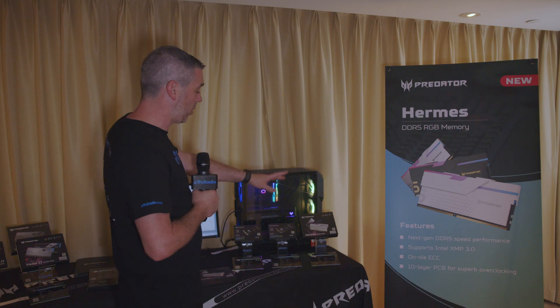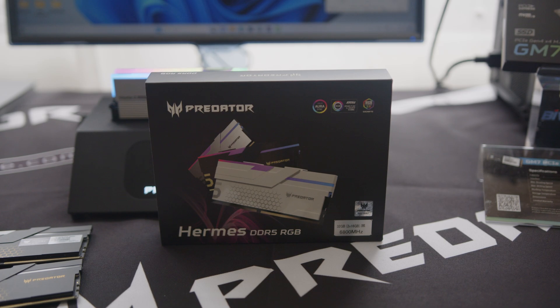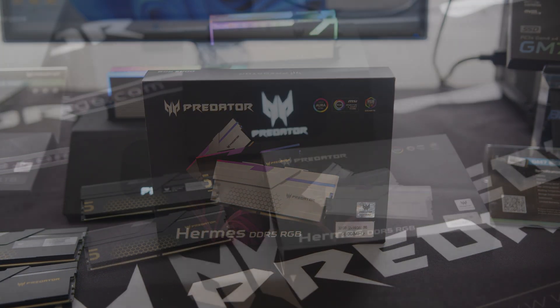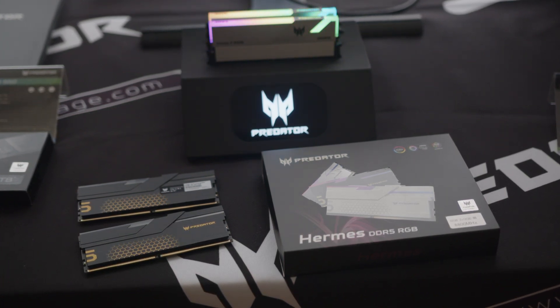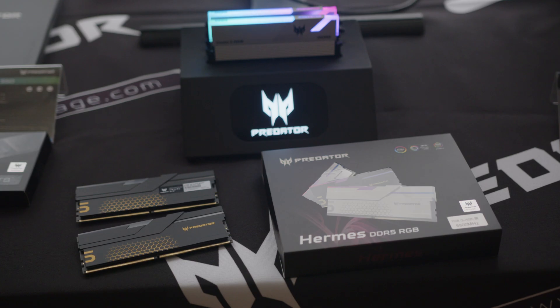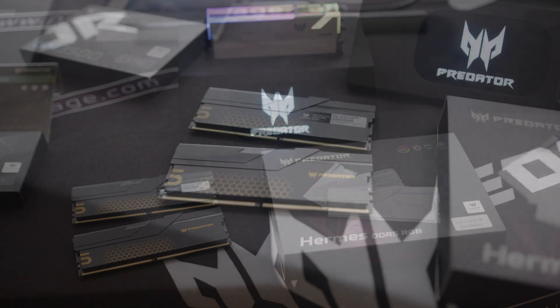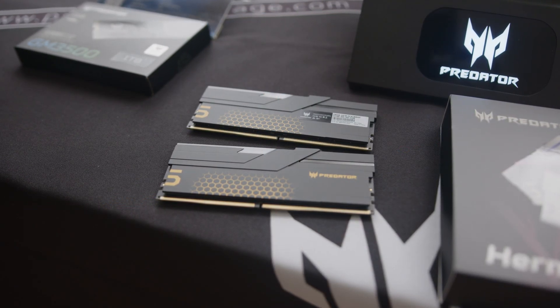The main thing I want to talk about is the Hermes DDR5 RGB memory. What they've got here is 32GB across two 16GB modules. This is a 6800MHz kit with CAS latency 32. As we know, DDR5 has taken a little bit of time to mature, but now we're starting to see tighter timings along with faster speeds — because faster speeds isn't everything; it's about having decent latency as well.